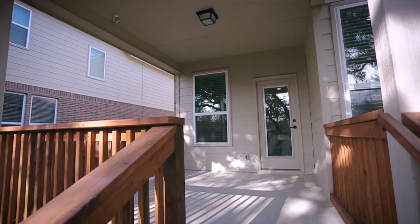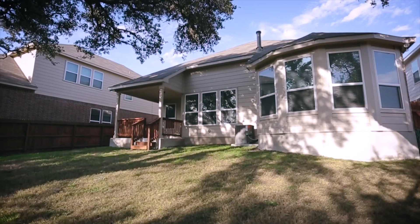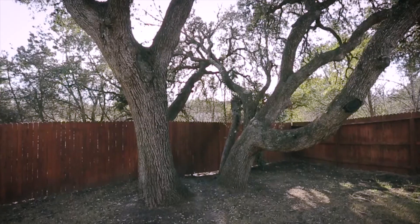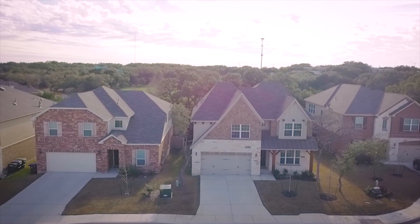The backyard has an expanded covered porch with gas stub-out for the grill, stained privacy fencing, majestic oak trees, and the ultimate privacy of no rear neighbor.